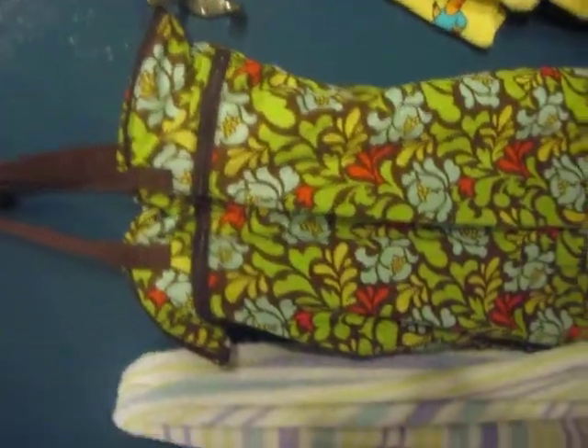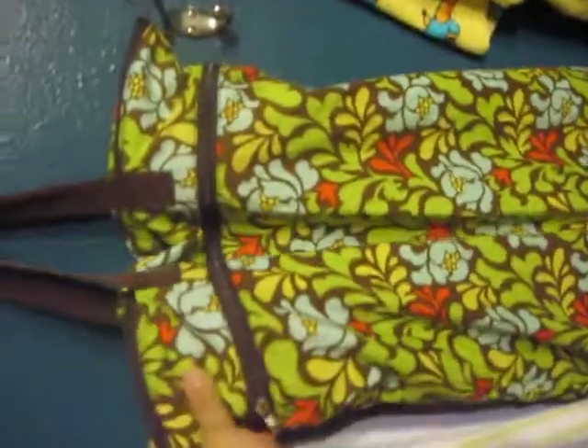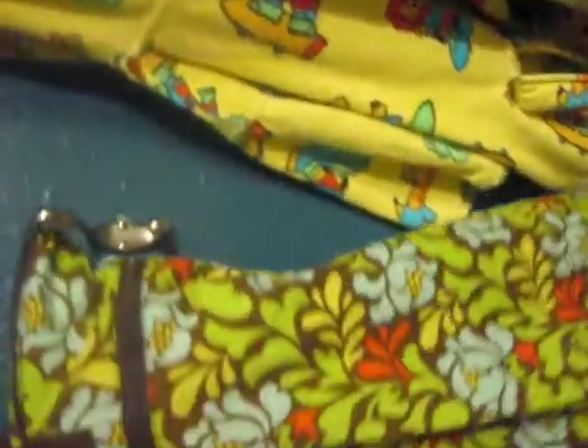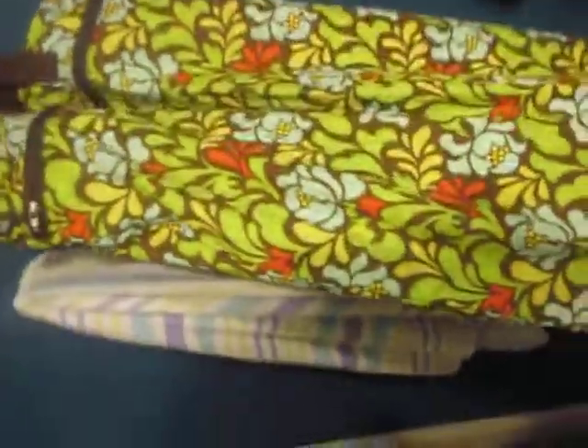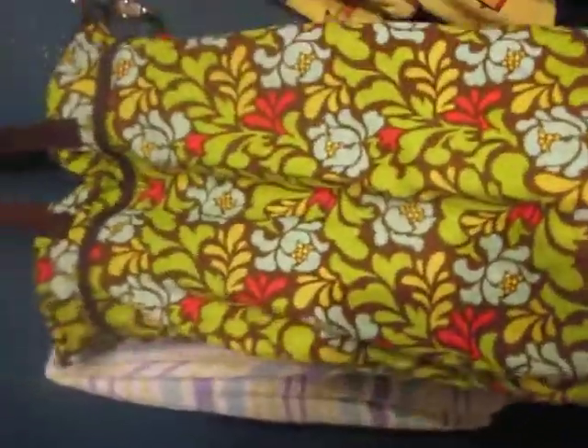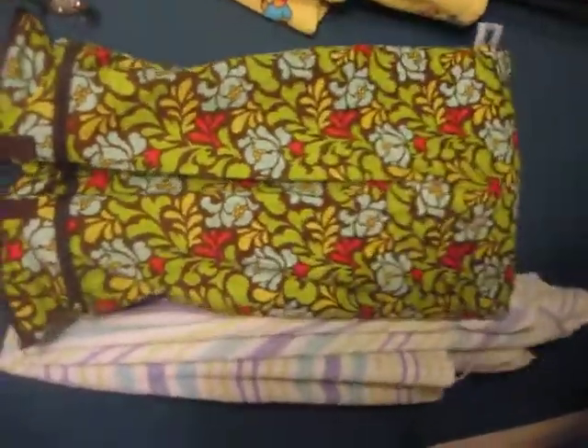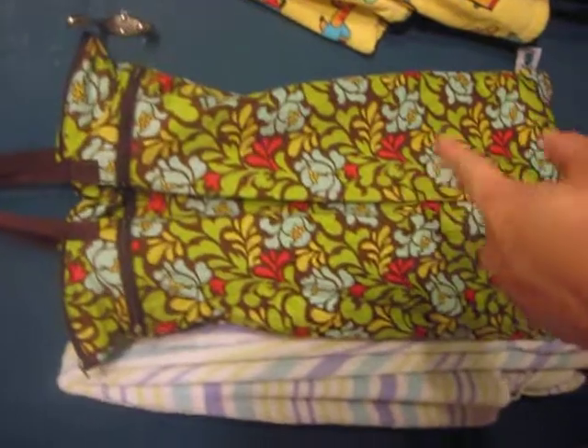It's so much better than having a pail, because the pail, even though you have a lid, odors seem to creep out. I may be putting those pail liners on eBay, but I love this pattern too — the green.